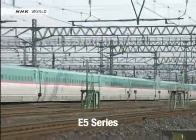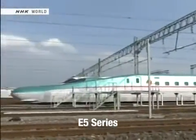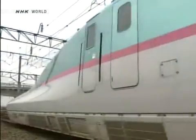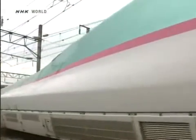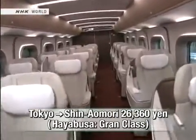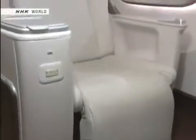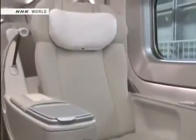This is the E5 series. Next year, E5s will run at a top speed of 320 kilometers an hour. The E5 also offers a new class of service called Grand Class — a step above the green car, modeled after first class in the airline industry. Grand Class cars will have wool carpeting and reclining seats to make the trip relaxing.